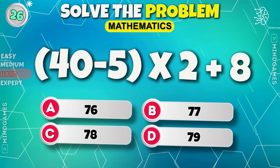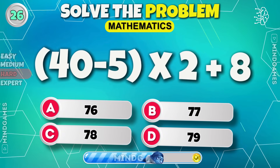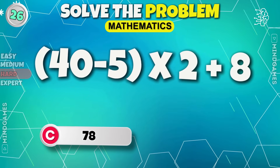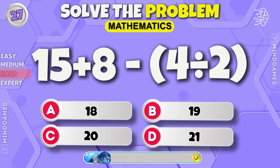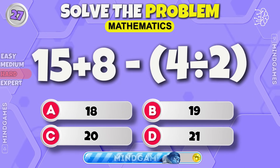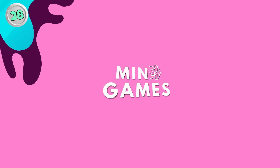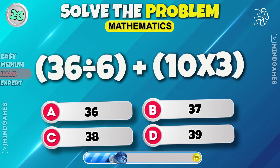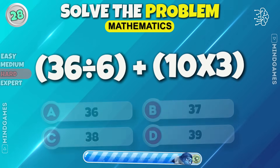Question number 26. 78 is the right answer. Can you solve it? 21 is correct. Next round — 36.